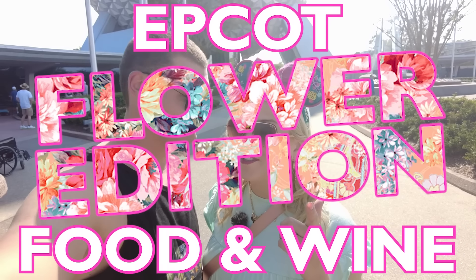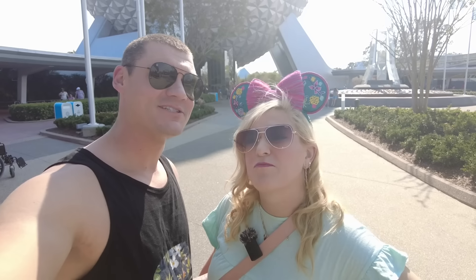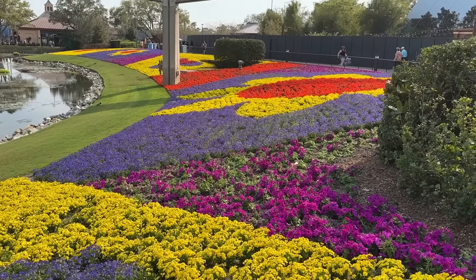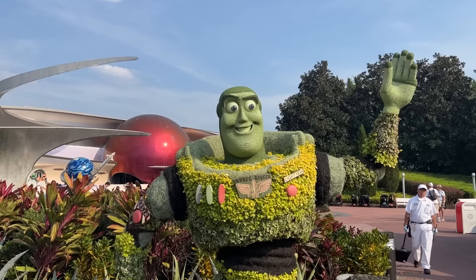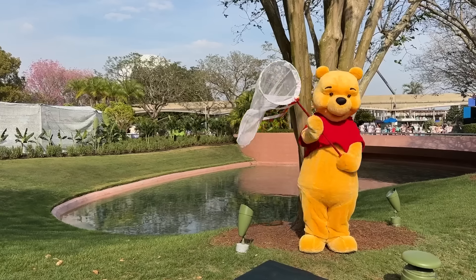It's Epcot food and wine time, flower edition. It's the most beautiful time of year here at Epcot, the Flower and Garden Festival. We are spending the next two days exploring everything that the festival has to offer, from the food kitchens to the topiaries. It's my favorite festival of the year, so let's get to it. We're bringing you with us. Let's go.